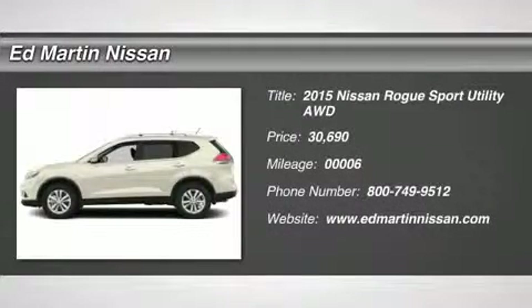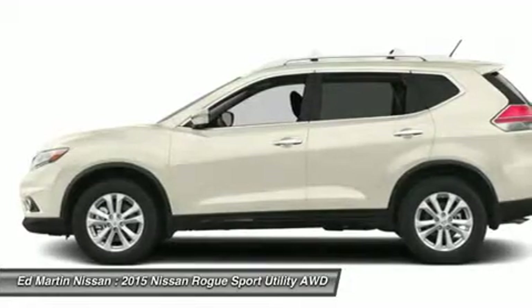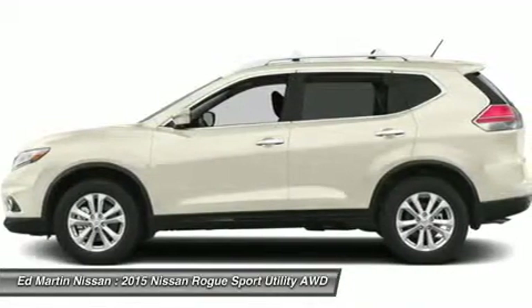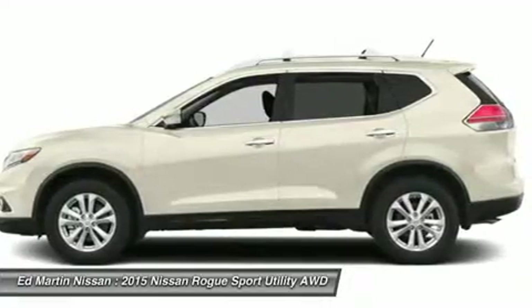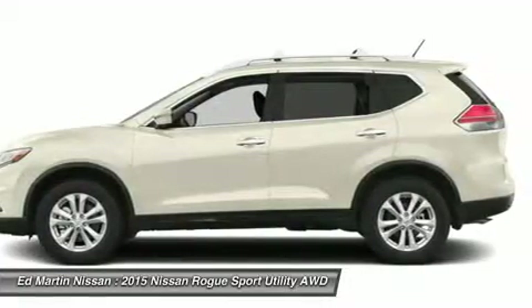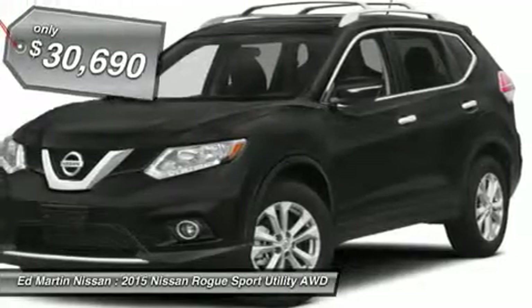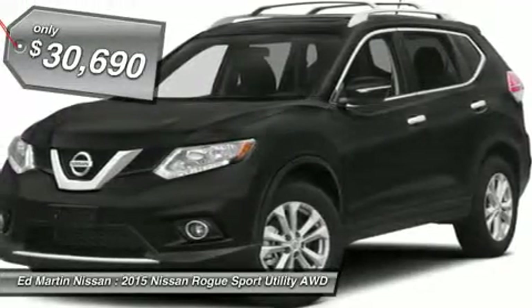The 2015 Rogue. The stylish Rogue gets 27 miles per gallon and still boasts nearly 58 cubic feet of cargo space. With a five-star side impact safety rating and intuitive all-wheel drive for confident handling, the Rogue is more than you expect and everything you deserve, and is priced below $35,000.